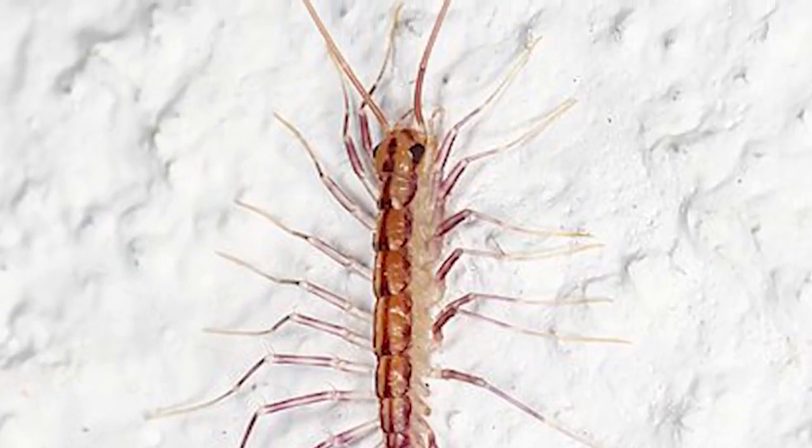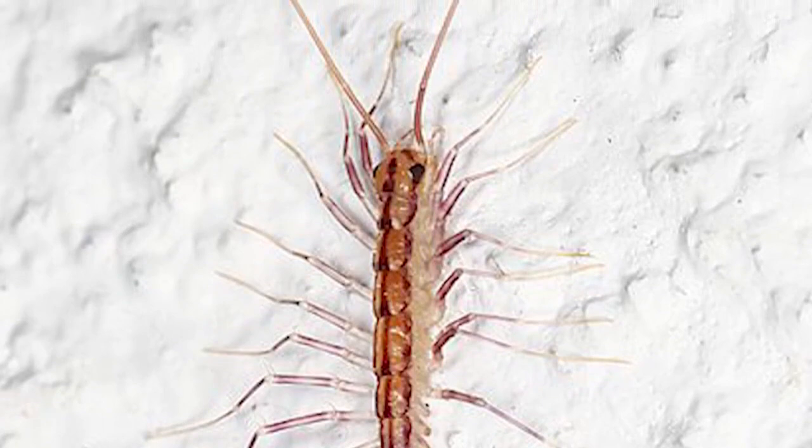When you see them, they can look rather intimidating. They're about three to four inches in length if you look at them quickly. They have 15 pairs of legs, including their antenna and their hind legs. So they look quite scary, and a lot of people get a little fearful when they see them.